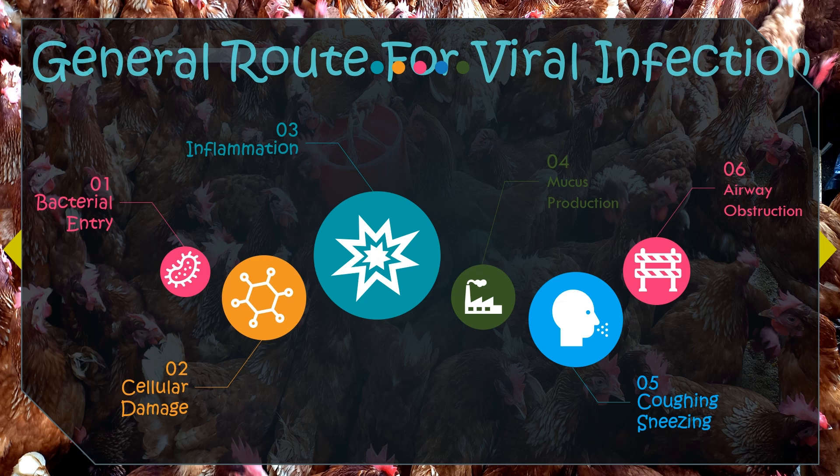To combat the virus and clear the airways, infected birds may produce excess mucus, leading to nasal discharge and obstruction of the air passages. This inflammation, cell damage, and mucus production can result in coughing and sneezing. The accumulation of mucus and cellular debris can lead to airway obstruction, making it difficult for the birds to breathe and causing respiratory distress. The damaged respiratory tissue may also become more susceptible to secondary bacterial infection, which can exacerbate respiratory symptoms.